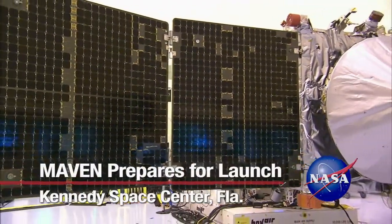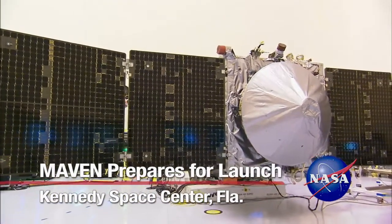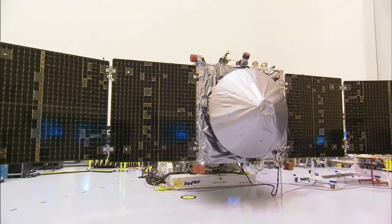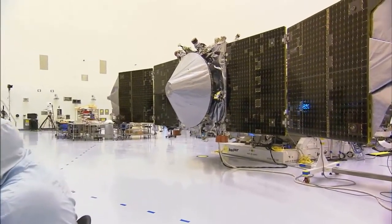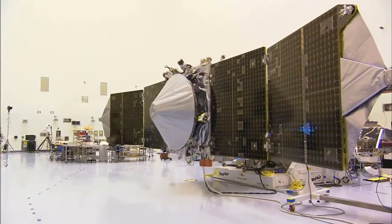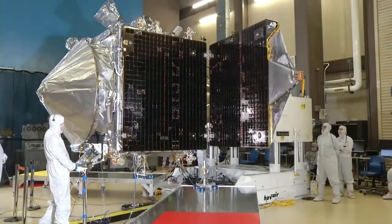Here at Cape Canaveral Air Force Station in Florida, NASA is preparing to launch a spacecraft to study the upper atmosphere of the planet Mars. It's called MAVEN, for Mars Atmosphere and Volatile Evolution. As MAVEN prepares to explore the Red Planet's atmosphere,